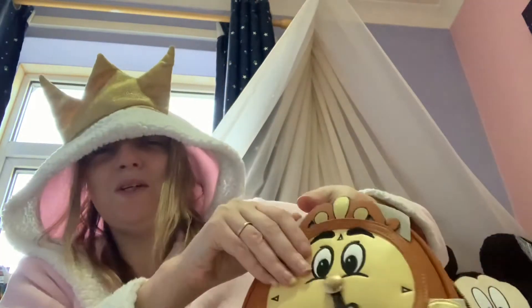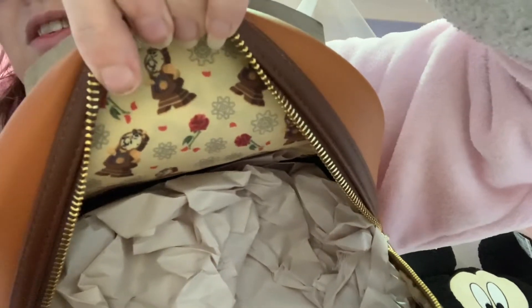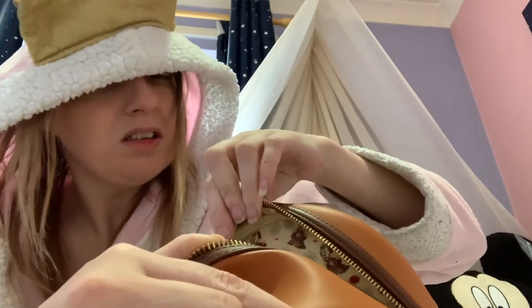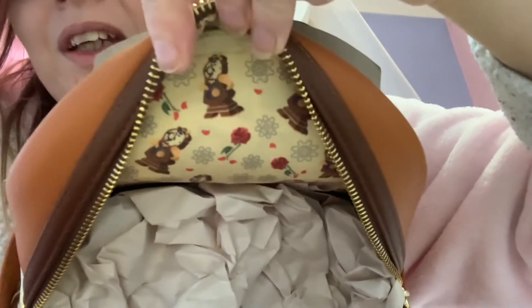We do, we do! So we've got lots of cute Cogsworths all inside with roses and — oh, it's cogs! Obviously he's Cogsworth. So that is super cute.